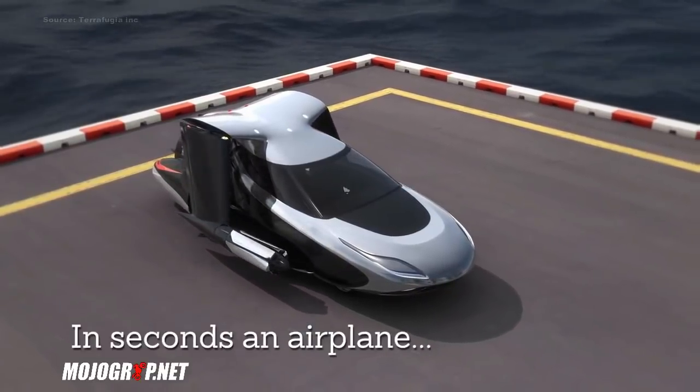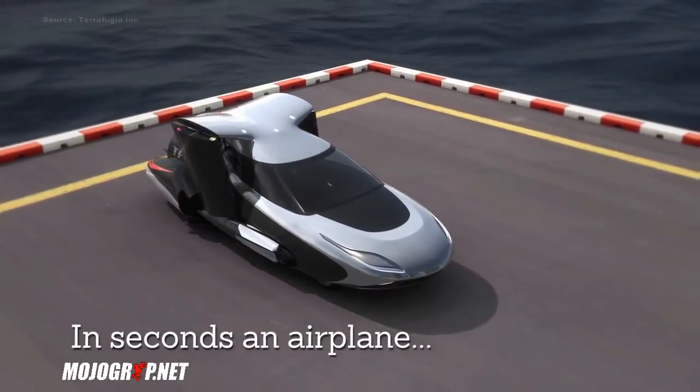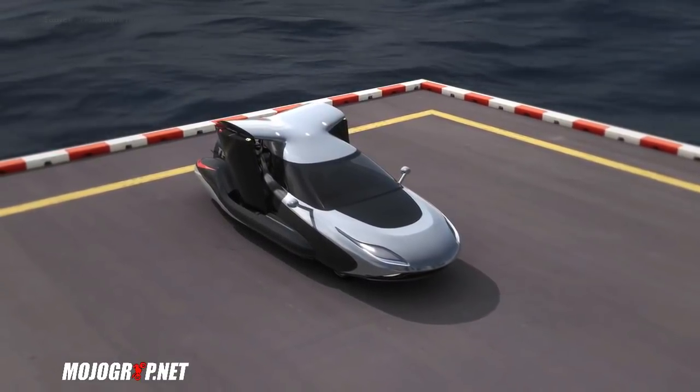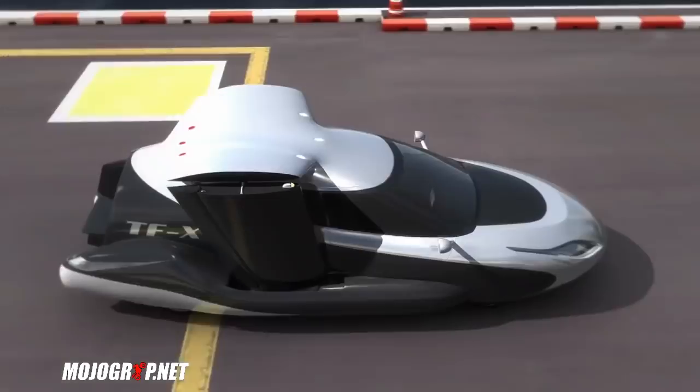There's no word yet on how much this thing is going to cost or when it's going to be certified, but we're definitely waiting for the day the Terrafugia becomes a full production airplane.